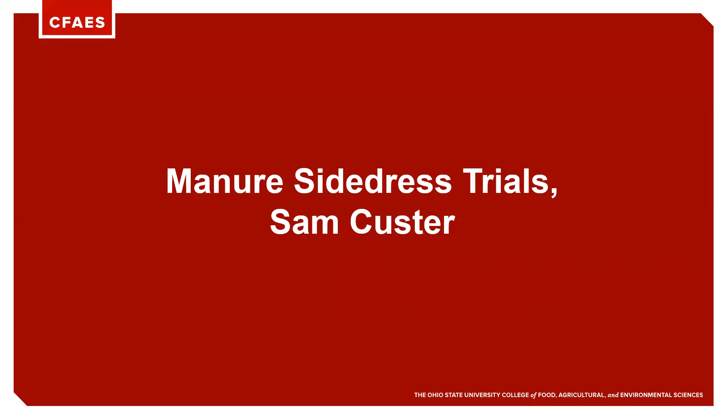This is Sam Custer, extension educator for Dark County, and I am going to visit with you a little bit about our manure side dress trials that we held here in Dark County in 2019.